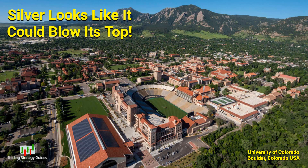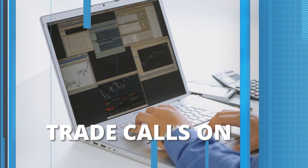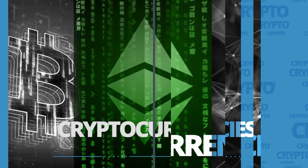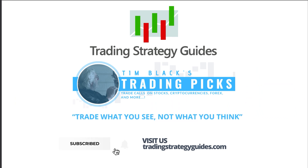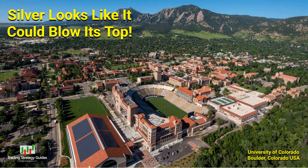Silver totally looks like it could blow the top off this trading range real soon. Stick around and I'll show it to you. Hi, this is Tim from TradingStrategyGuides.com. Today's trade pick is a trading range on spot silver. We'll have a look at that shortly.